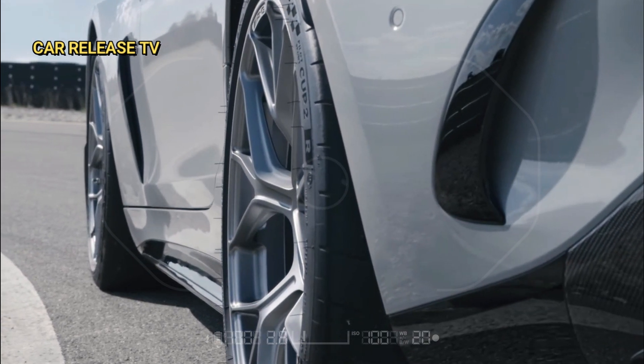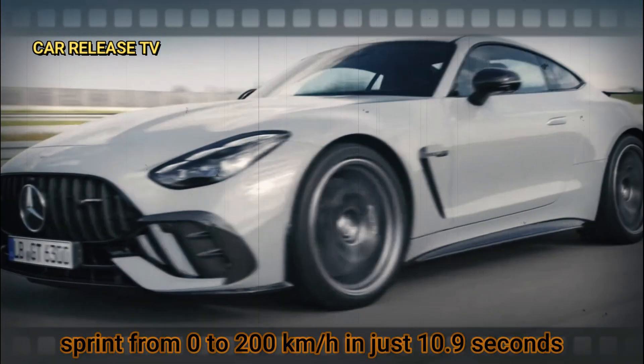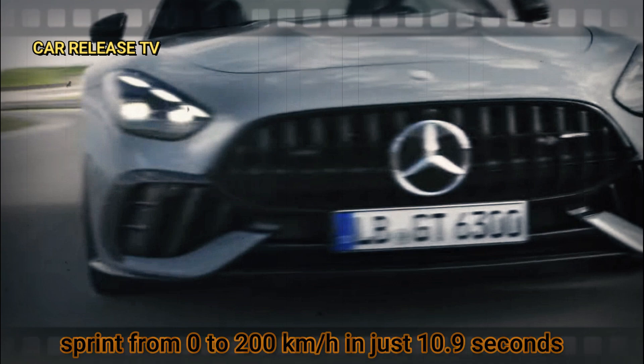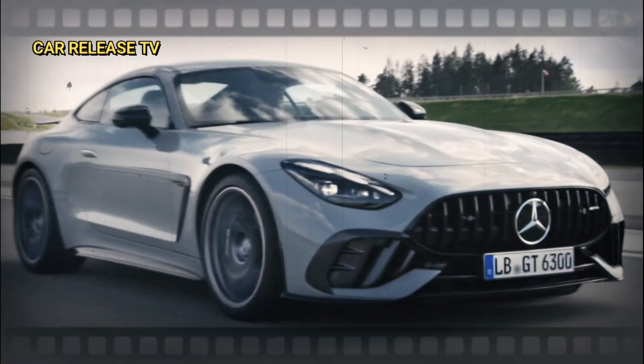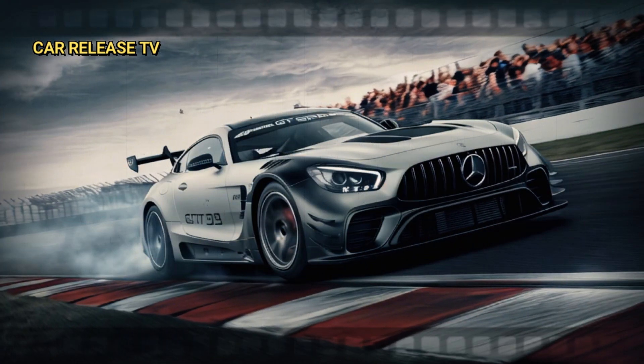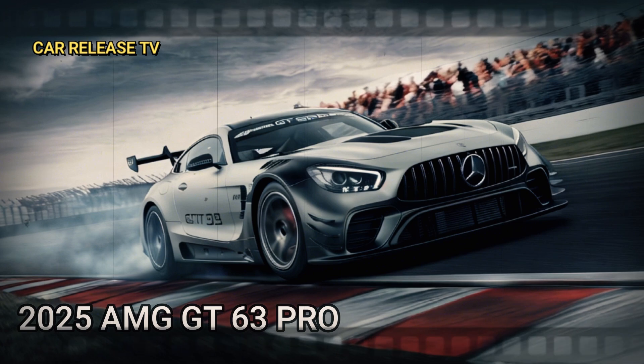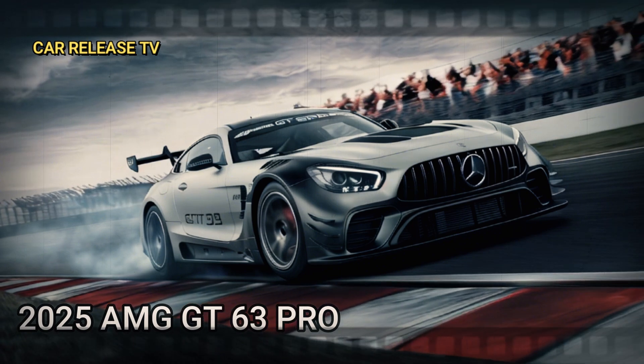Let's talk numbers. The GT 63 Pro can sprint from 0 to 200 kilometers per hour in just 10.9 seconds, and it hits a top speed of 317 kilometers per hour. These specs make it the perfect blend of performance and everyday usability, ideal for sports car enthusiasts who also need practicality.